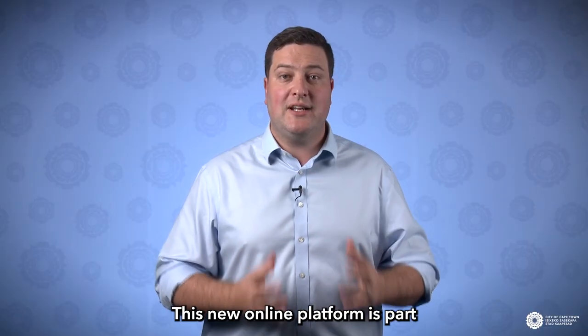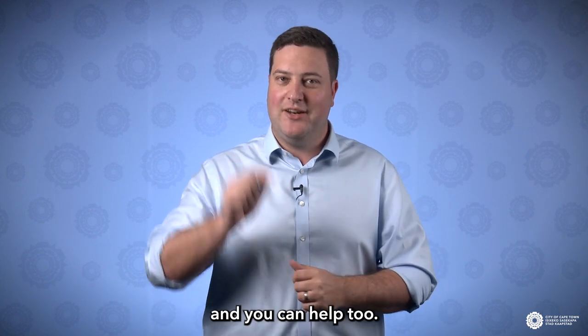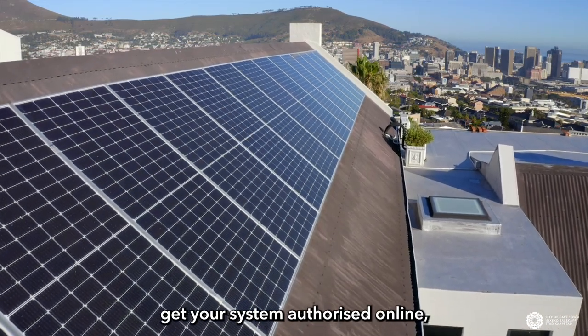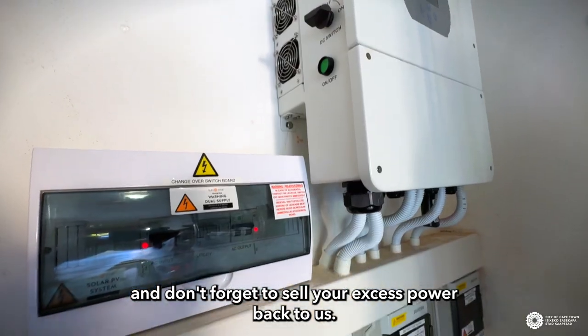This new online platform is part of our determination to end load shedding in Cape Town, and you can help too. Go solar, get your system authorized online, and don't forget to sell your excess power back to us.